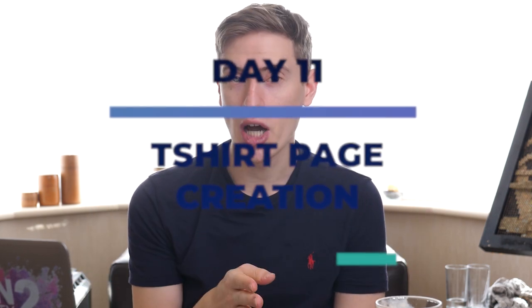Day eleven is t-shirt creation. It's not the same as design creation — t-shirt creation means going onto Teespring, Redbubble, or Printful, whatever platform you're launching on, and actually uploading the designs, uploading the description, uploading the title, and preparing them entirely. I've only given you one day for this because it really doesn't take that long — you can spend about three hours and have a page set up for every single one of your 20 designs.